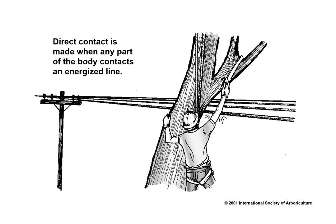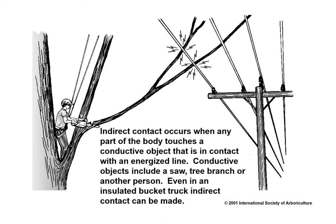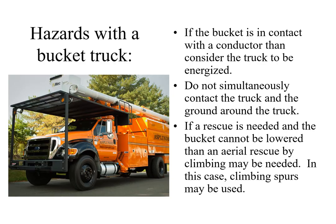An electrical hazard exists when a worker, tool, tree, or any other conductive object is closer than 10 feet from an energized electrical conductor rated 50 kV phase to phase or less. Direct contact is made when any part of the body contacts an energized line. Indirect contact occurs when any part of the body touches a conductive object that is in contact with an energized line. As shown in the graphic, the tree branch is in contact with the energized line. Conductive objects include a saw, tree branch, or another person. Even in an insulated bucket truck, indirect contact can be made. If a bucket truck is in contact with a conductor, consider the truck to be energized. Do not simultaneously contact the truck and the ground around the truck.